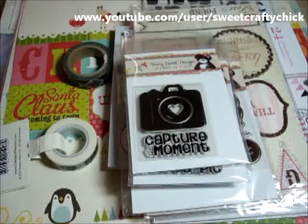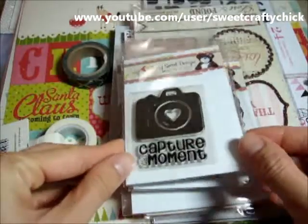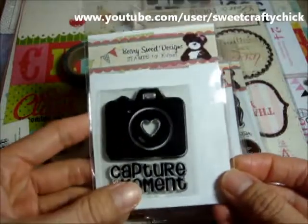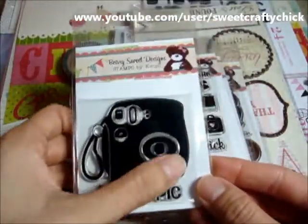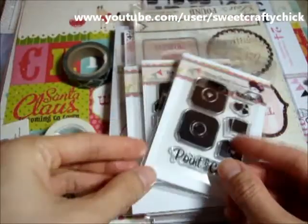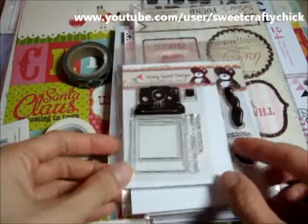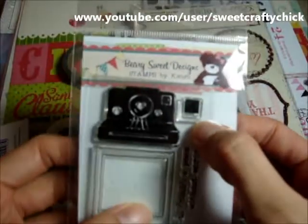I really wanted these stamps for a while but just never got around to buying them. So I picked up this cute camera one with the heart — Kim designs these cute stamps. I actually have this camera at home, it's super cute. And there's this one, point and click. I love the baby camera with the heart. And then this Polaroid — I loved it and I love the tiny one.